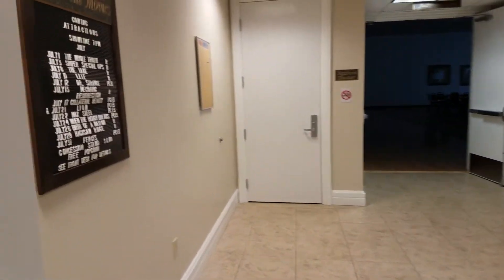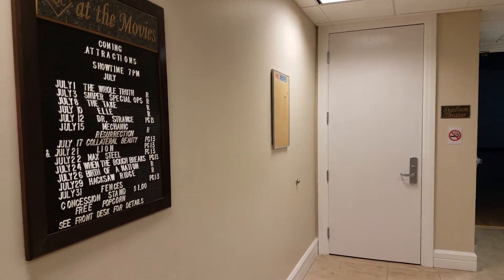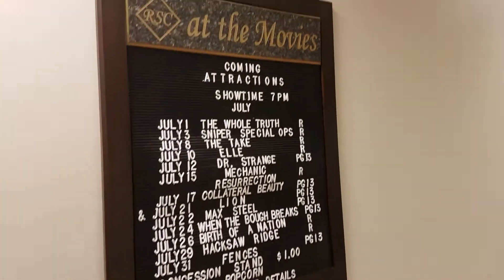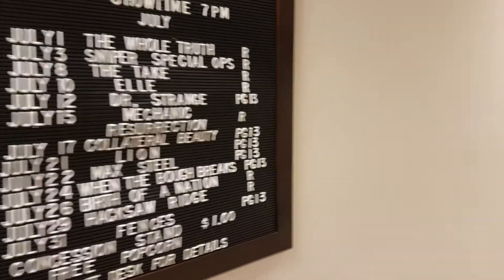I am now standing in the Stadium Theater. This is the entryway to the Stadium Theater, so you can see what movies will be coming. These are all part of being a resident in this community.